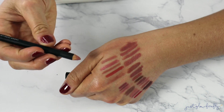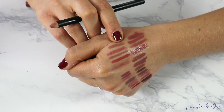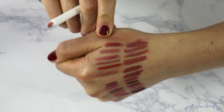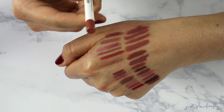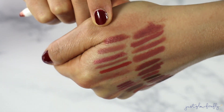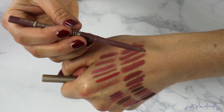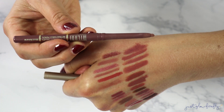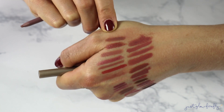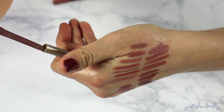This BareMinerals Gen Nude in Borderline is just okay — I need to declutter it, I don't reach for it. This L'Oréal Age Perfect Anti-Feathering Lip Liner in Bright Mocha has a sheen to it that I don't love — it's very reflective, not my favorite. And this Milani retractable one in Most Natural is nice, but I prefer the sharpenable pencils over retractable ones, so I'm getting rid of that too.